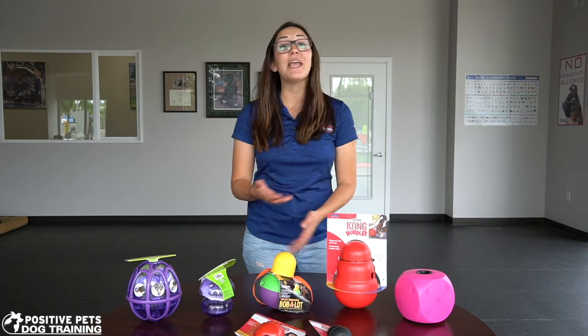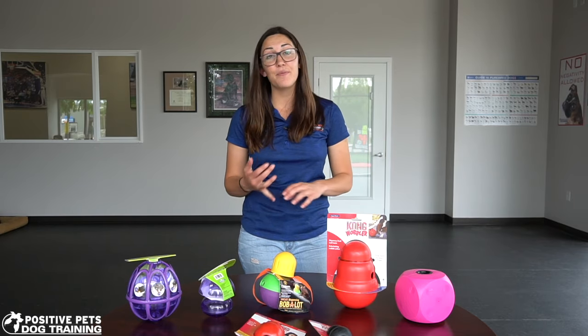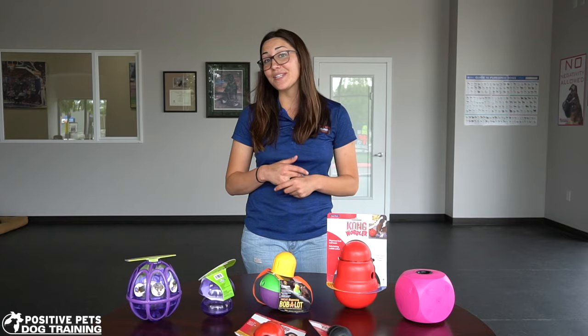Thank you guys so much for watching. Again, my name is Britta and you can come pick up any of these toys at any Positive Pets location. We have one in Meridian and one in Boise as well.